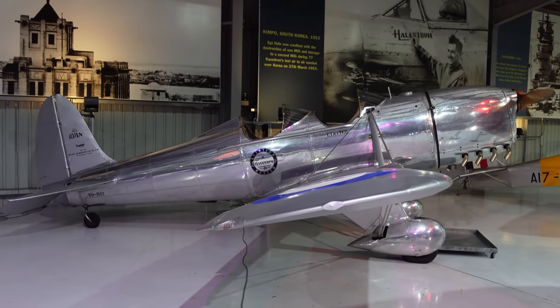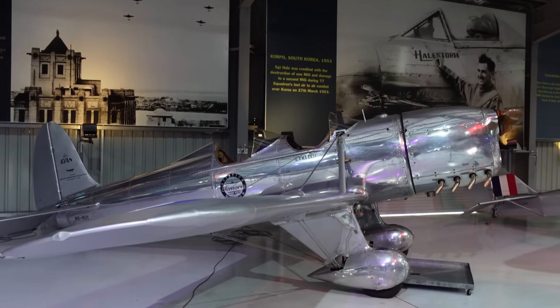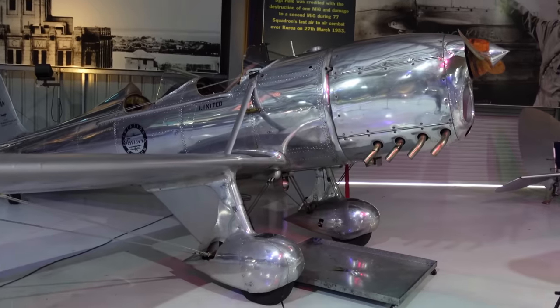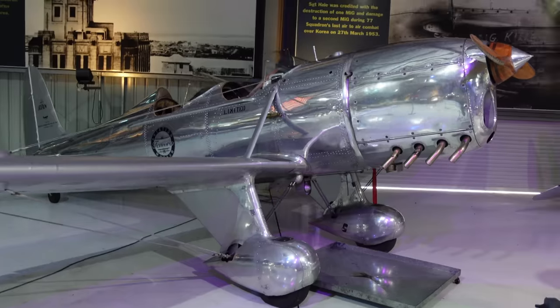And this sleek-looking bad boy is a Ryan STMS-2 — once again a two-seat trainer, wasn't armed at all. It looks like steampunk. If you wanted something sexy to fly back in the day, look at this — it's just beautiful, glimmering.